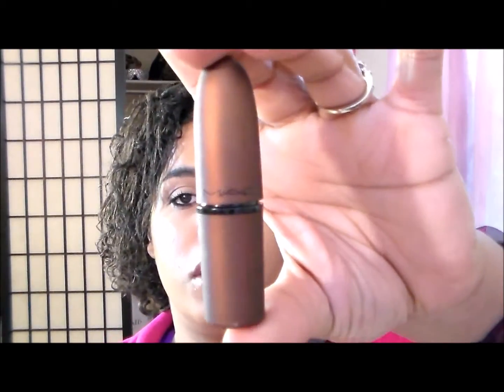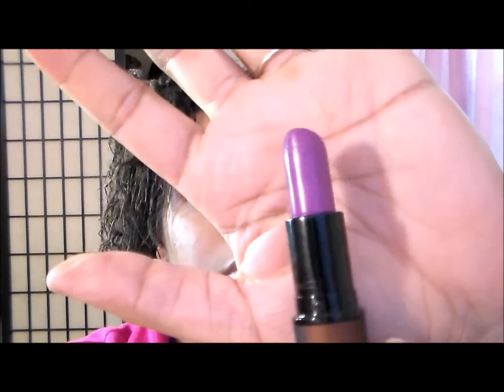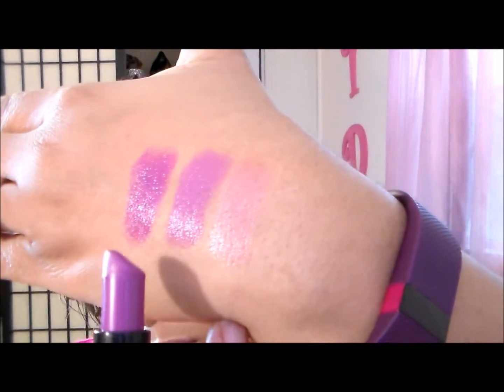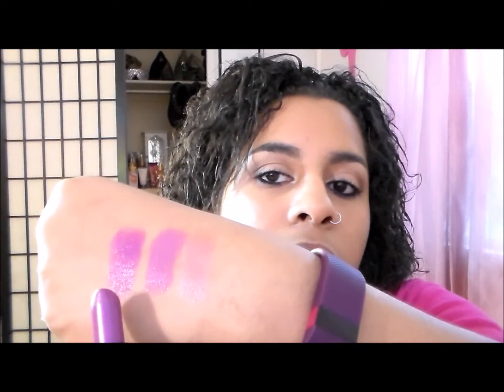The next one is another MAC — I might have a lot to return to MAC! This one is a Cremesheen in Feel My Pulse, from a limited edition collection. It's got this bronze, soft, rubbery packaging. It's a more vibrant, grapey purple. I love this one, and it's got a matching lip gloss that I'm going to show you next — Feel My Pulse from MAC.